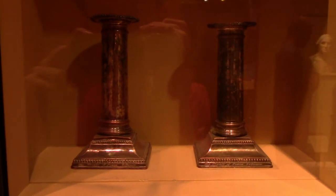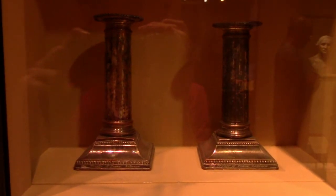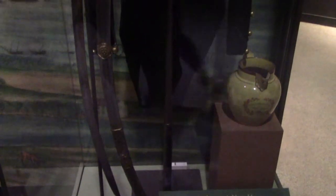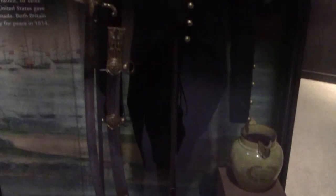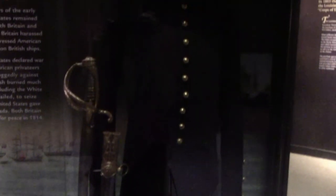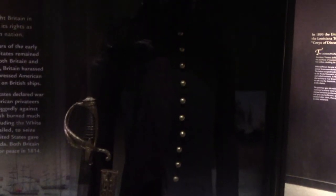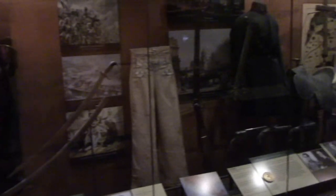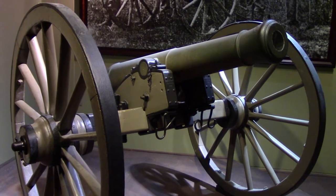This is General Andrew Jackson's uniform, sword, and scabbard from the War of 1812. He led a major victory at New Orleans against the British after the war had ended and became widely popular, later becoming president. Here are some artifacts from the war for Texas independence between Texans and Mexico, as well as a cannon used in the Mexican-American War.